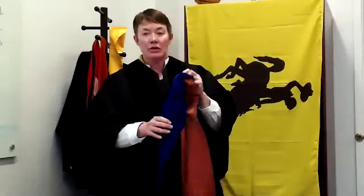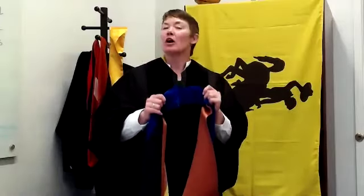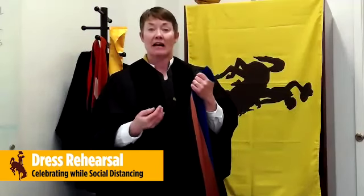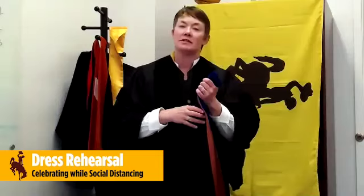Now we're going to show you how to be hooded from the comfort of your home. So if you have somebody with you that you've been socially distancing with — sheltering in place together for the past several weeks — you can have them assist you. Otherwise, you can do this by yourself.